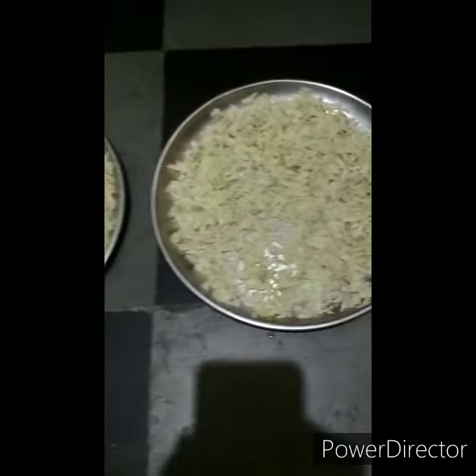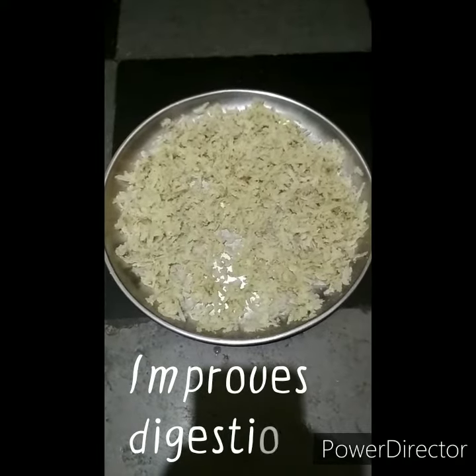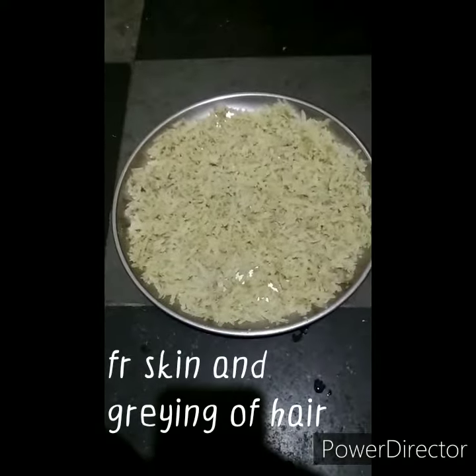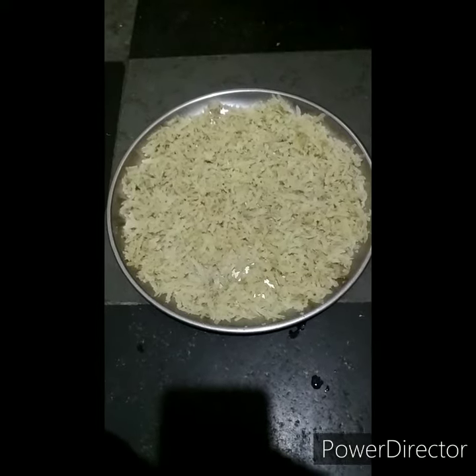Other than that, it is also good for urinary ailments. Additional benefits include relief from constipation, and it is really good for skin, hair, the respiratory system, and the liver as well.